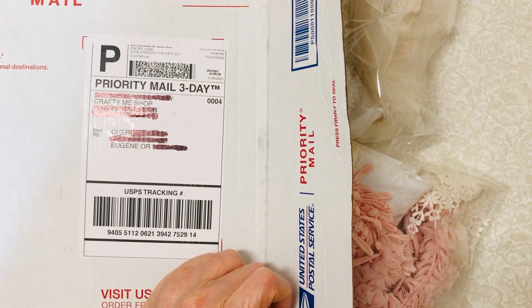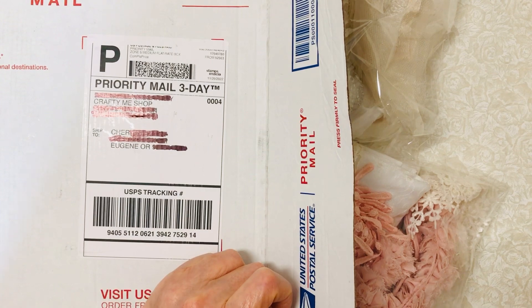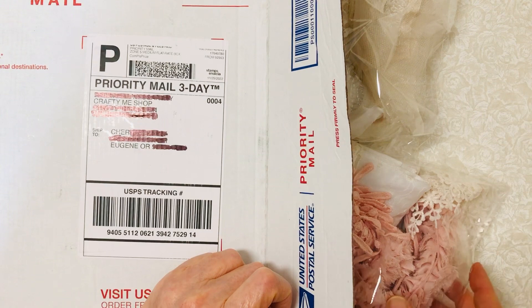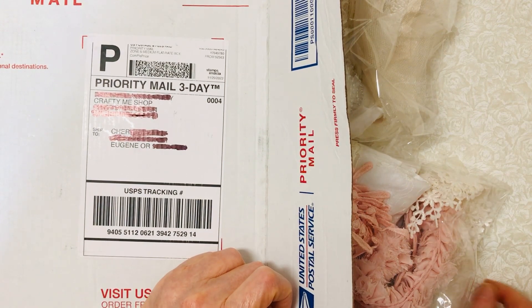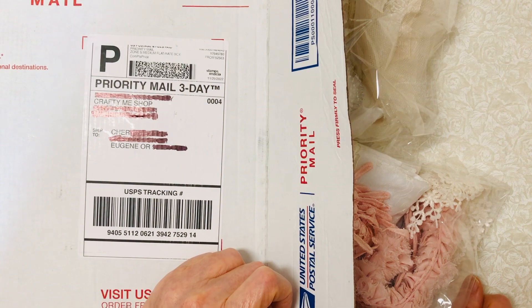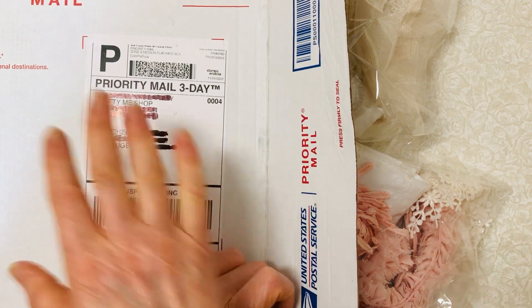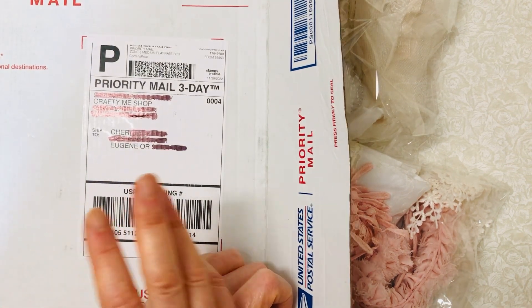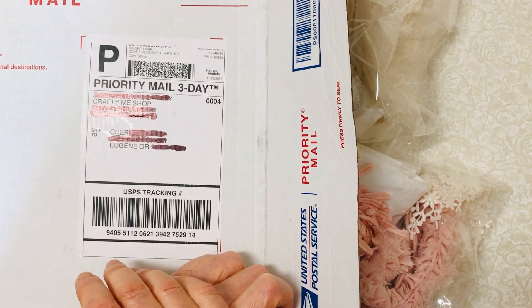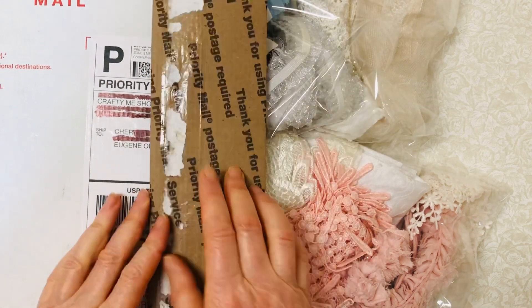Hi guys, I have a haul to share with you. I opened the box but haven't looked at anything yet, so we'll open it all together. I'm excited — another lace haul from Crafty Me Shop. This was an almost week-long sale she had during Black Friday with the most fantastic deals. It's a big priority box, not a mystery box — I bought individual things throughout the week that I really wanted.